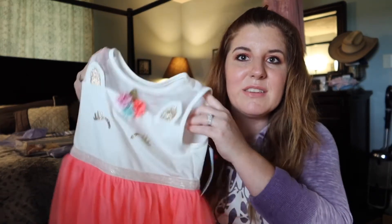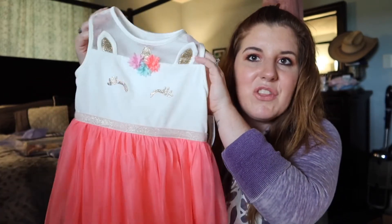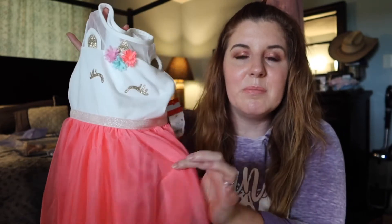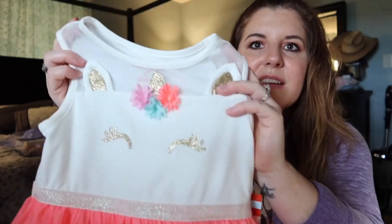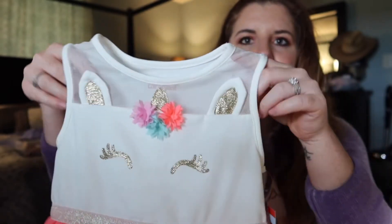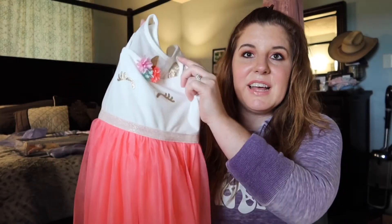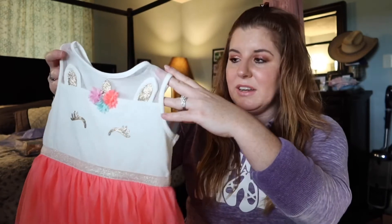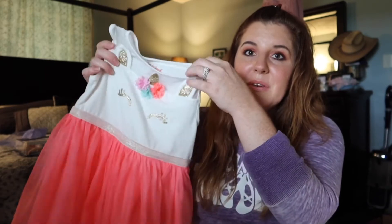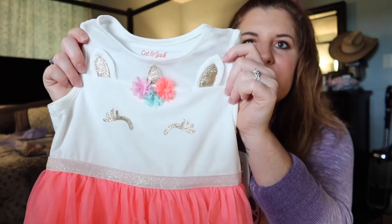The next thing I got her was a dress from Target — it's the Cat and Jack brand, which I absolutely love. It's one of my favorite brands of clothes for kids, along with H&M. It has little unicorn details and a little mesh piece in the front. She had a similar H&M dress with tulle fabric and a unicorn that she outgrew and had to donate, so I thought she'd be really excited to get this as a kind of replacement.